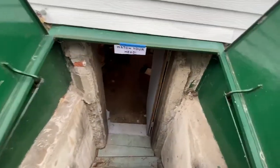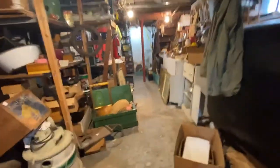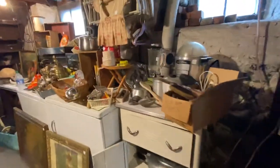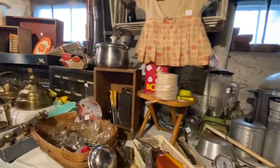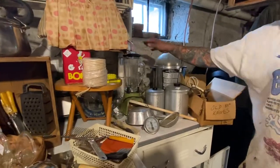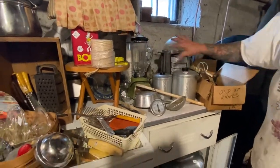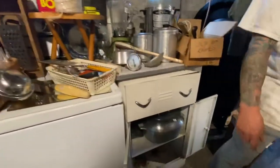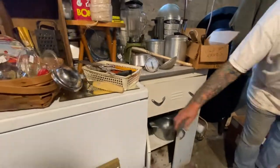Right down the stairs — watch your step, watch your head coming down. This basement is filled. Lots of vintage kitchenware. Nice stuff for movie props for sure — this is what they're looking for when they're doing 50s and 60s movies. Even that cabinet, Vinny. They're all in good shape, just wash them.